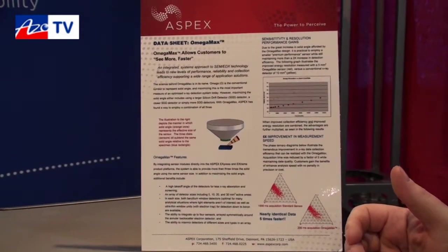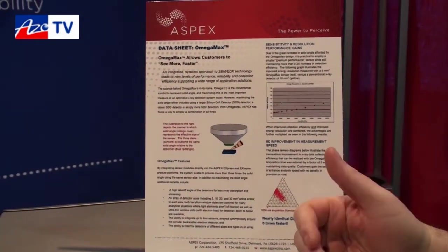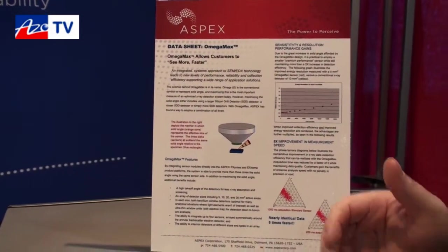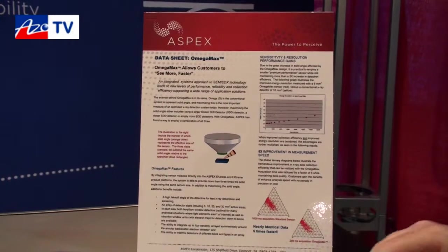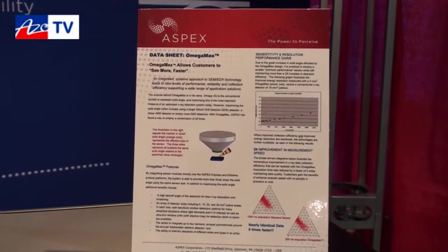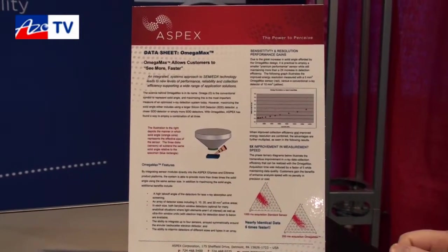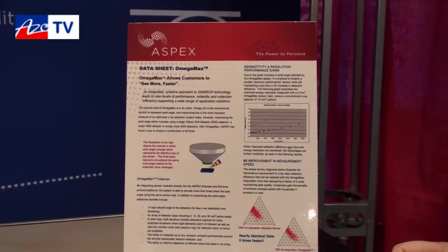It gives us a platform that also delivers that value back to the customer at no additional added cost. When we look at gaining not only from a collection efficiency standpoint, that also relates directly to time, and we all know that time is money — so that's the biggest gain we can bring to our valued customers.